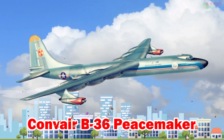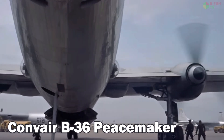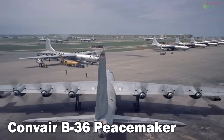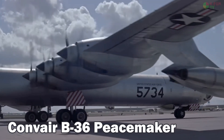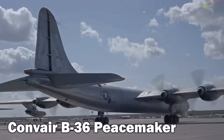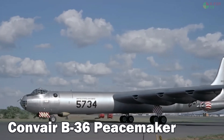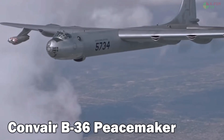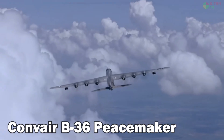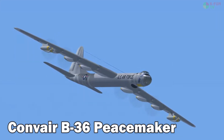Convair B-36 Peacemaker. The Convair B-36 Peacemaker was a strategic bomber developed after World War II with a wingspan of 70.1 meters and the ability to carry nuclear weapons on intercontinental missions. It had a top speed of 700 km/h, a ceiling of 13,700 meters, and a maximum range of 16,000 kilometers without refueling. It was built in the United States.